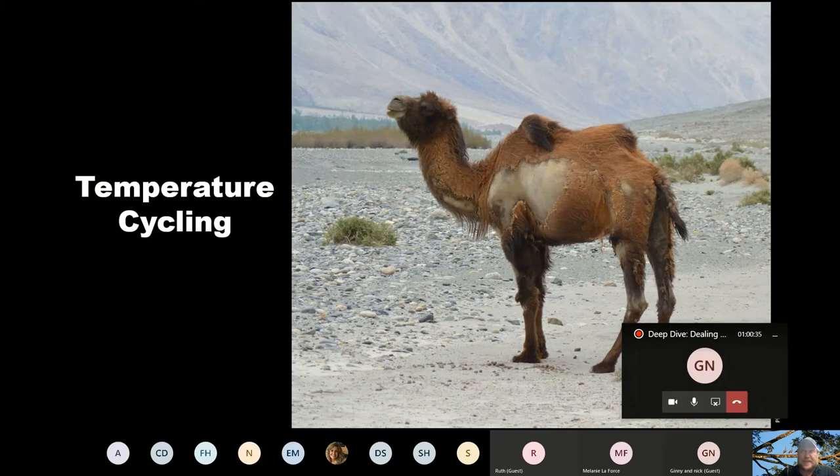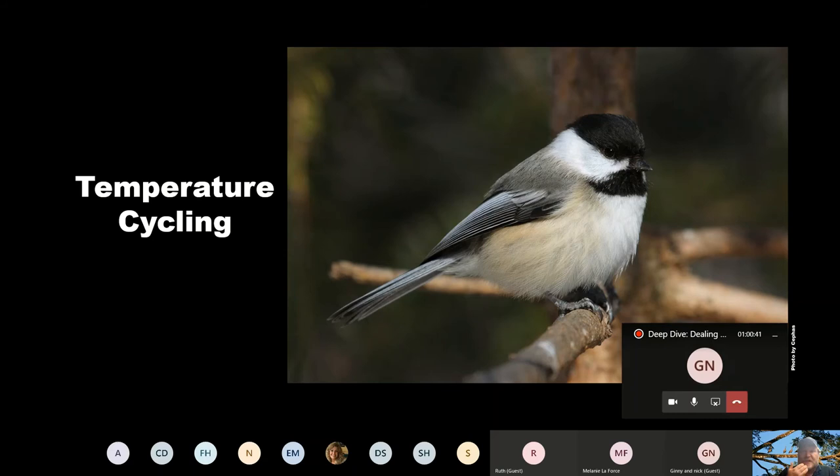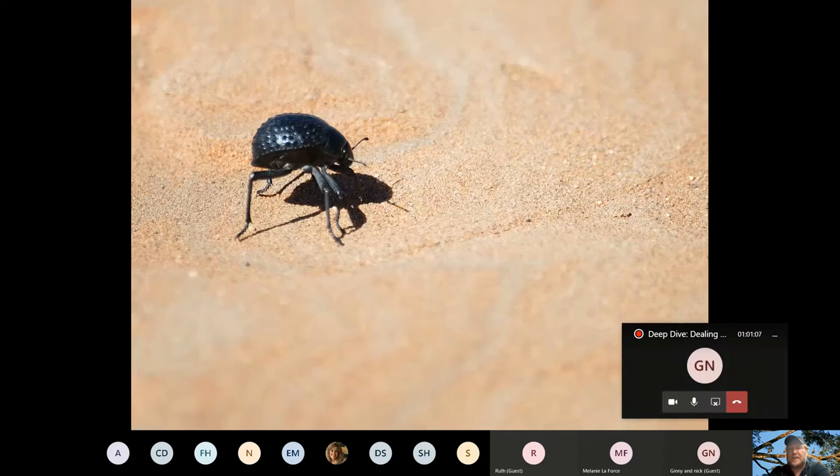We do have something similar here — not in the summer that I'm aware of, but in the winter. Chickadees, among other birds, will let their body temperature drop lower than we normally could in order to survive throughout the night, conserving the calories or energy they use to stay warm throughout the cold winter night, which is also much longer than the nights we experience during the summer.